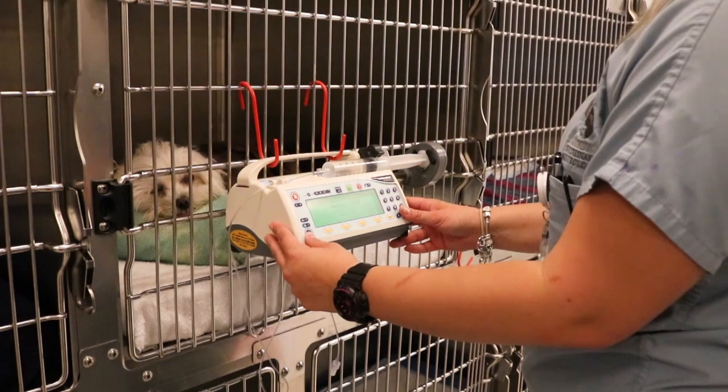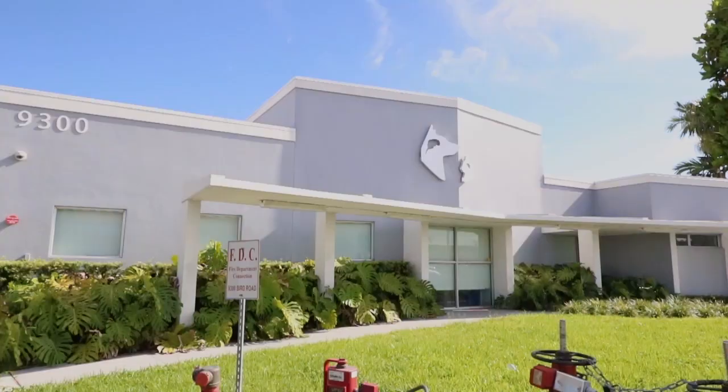We do that with drugs like prednisone, but we also add in other immunosuppressants that are more powerful and let us use smaller doses of prednisone and smaller doses of the other immunosuppressants, getting an additive effect between the two. Coco is going to stay with us tonight on a Cytazar CRI — Cytazar is that second drug, also an immunosuppressant, used in addition to the prednisone.